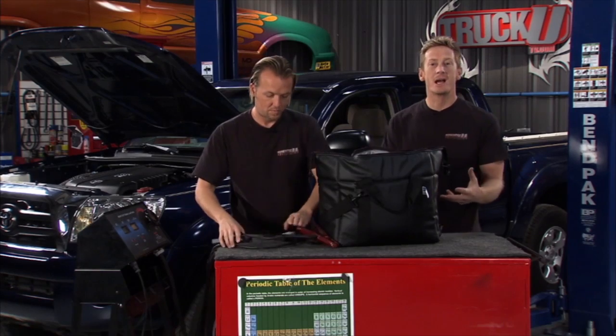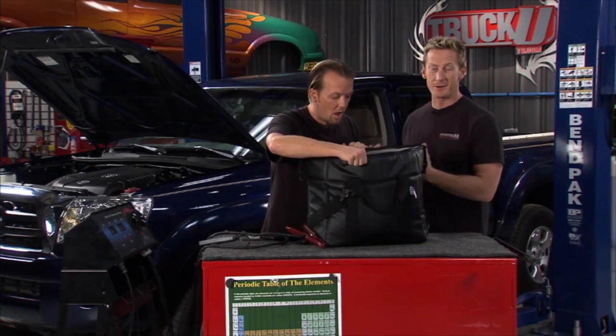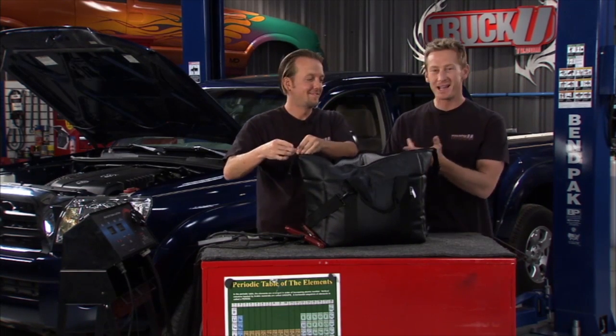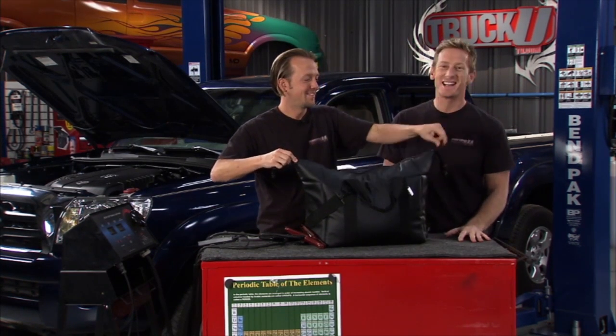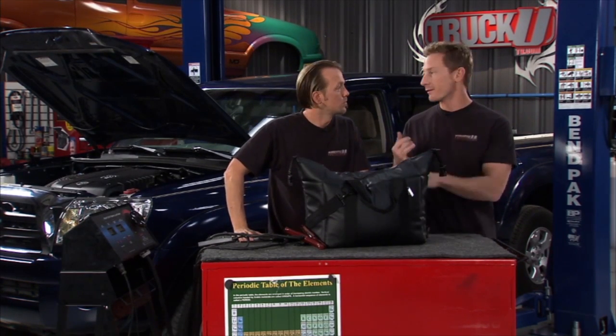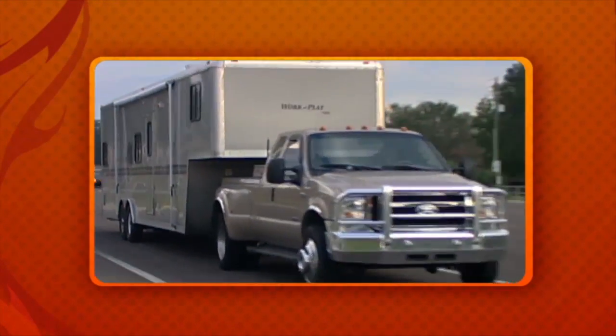There's another type of battery — a deep cycle battery — that people sometimes make the mistake of putting in their everyday driver. The problem with that is it doesn't have that burst when you go to hit the start. It's made for long-term use in your RV or boat, where you're going to use a continuous pull for a long period of time.